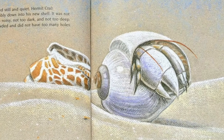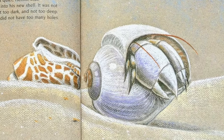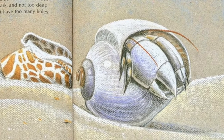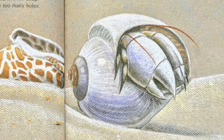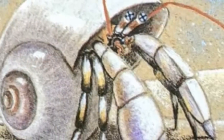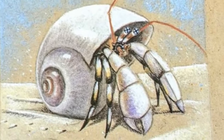When all seemed still and quiet, hermit crab snuggled comfortably down in his new shell. It was not too heavy, not too noisy, not too dark, and not too deep. It was not too crowded and did not have too many holes. At last, hermit crab had found a new home, and it fit just right. The end.